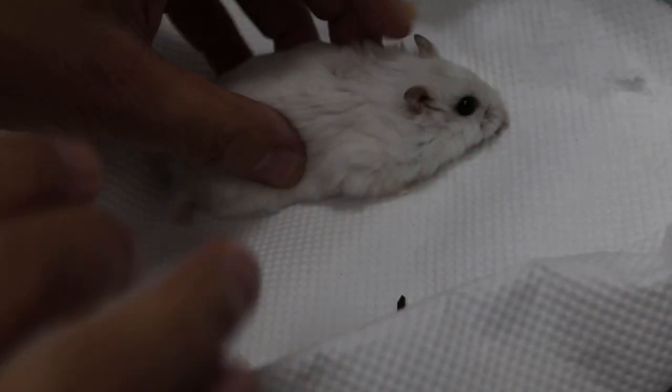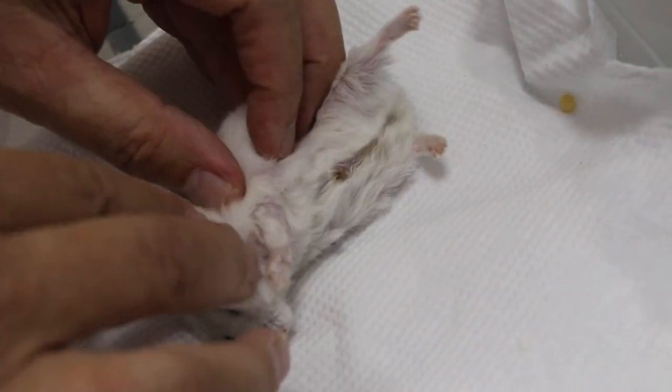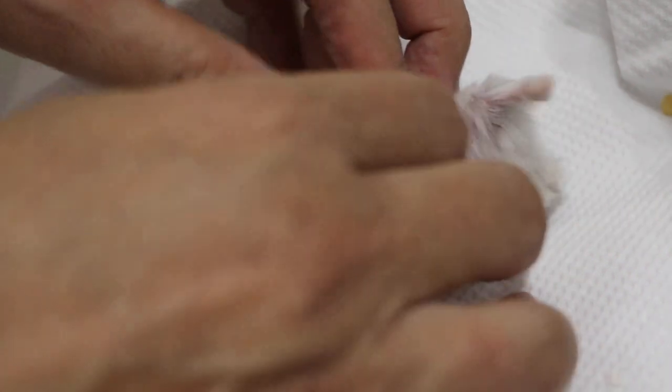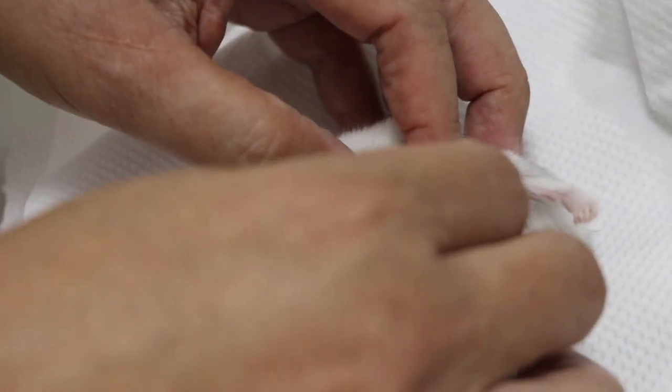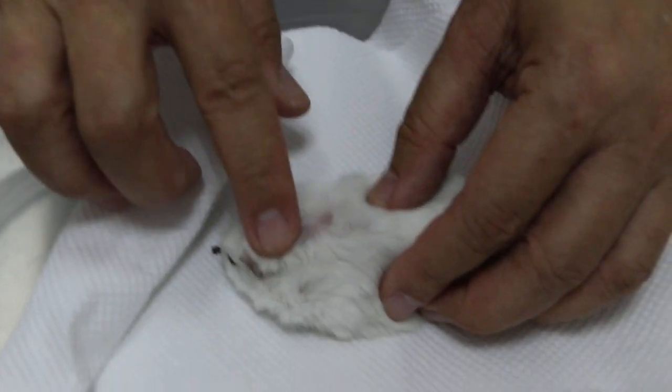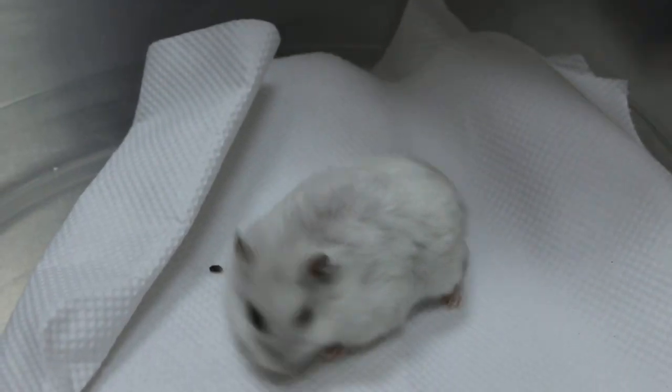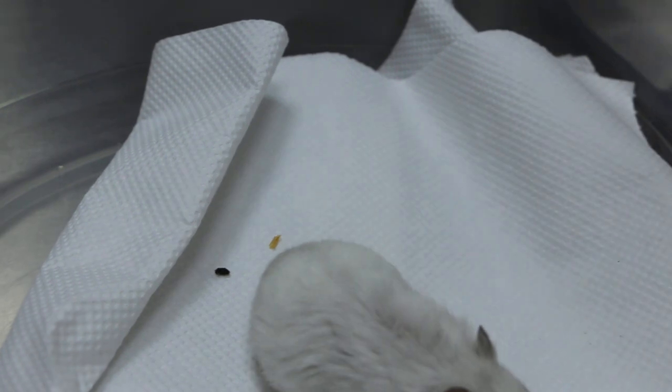He had pumpkin seeds also. So the main complaint is only the elbow, and he keeps scratching? The vet gave you the Revolution — one drop, 0.8 ml, every month. You apply it onto the shoulder, between the shoulder blades. You've done it one time already?